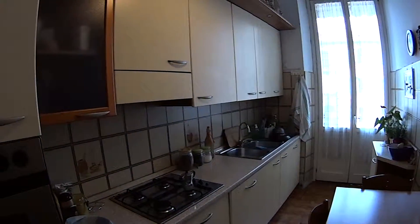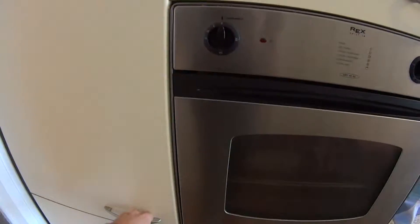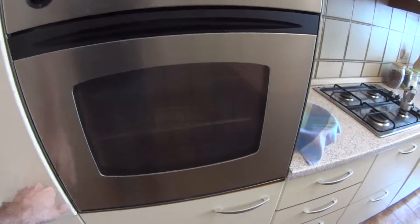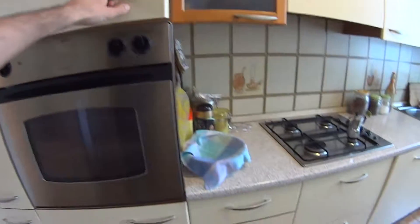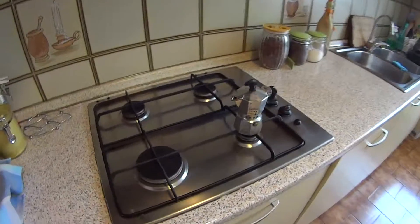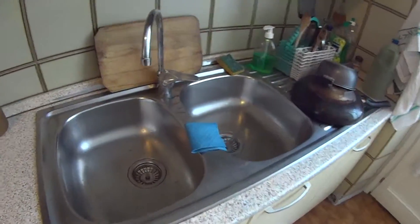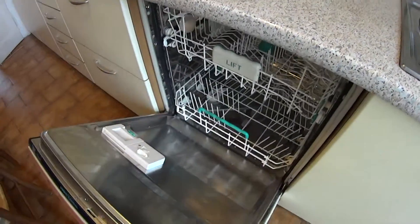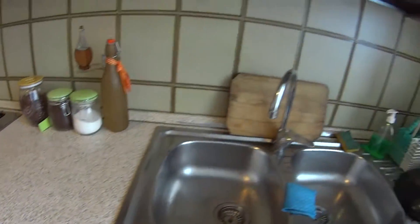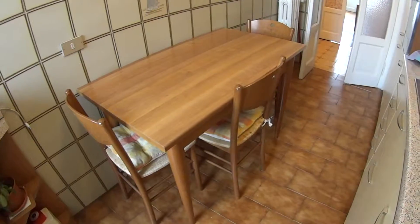The kitchen is fully equipped as you can tell. We find first of all the fridge in this corner, the oven, plenty of cupboards, and in the drawers we have the cutlery of course. There's a gas stove, a double sink, and down here we also find the dishwasher. There's another cupboard here and we also find a table with 3 seats for your meals.